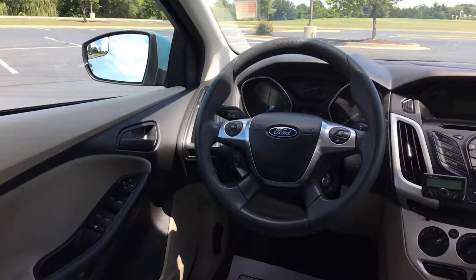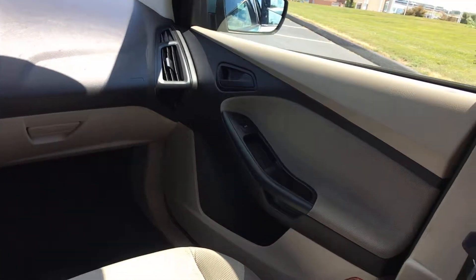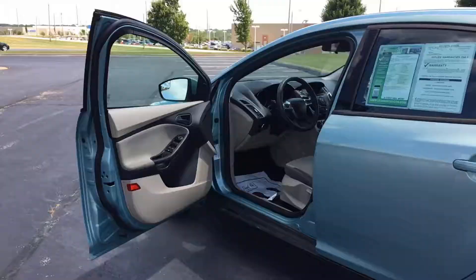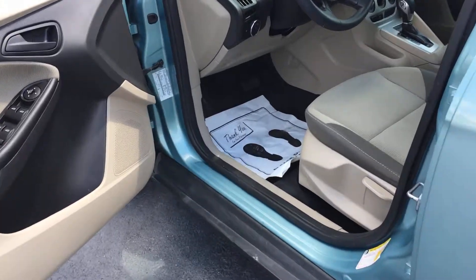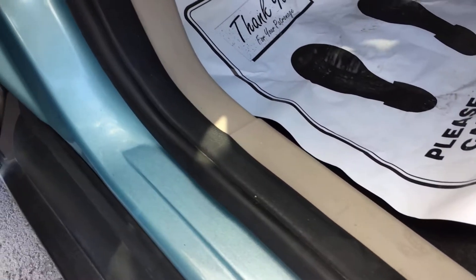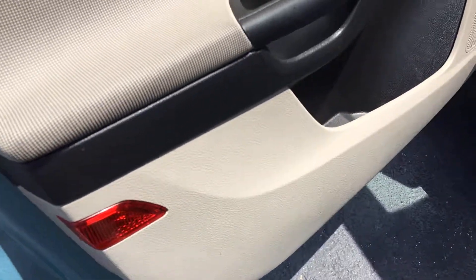It has a manual driver's seat and passenger seat. Moving to the driver's area — this is the most high-traffic area, where you usually see the most standard wear and tear, especially scuffs on the door panels from people swinging their feet in and out. Fortunately, for this car, it doesn't have a single one.